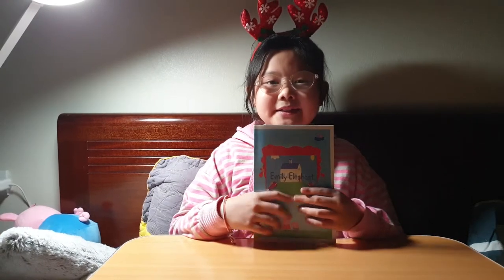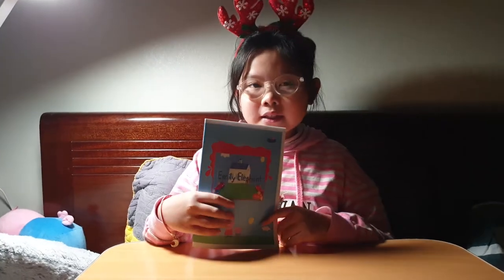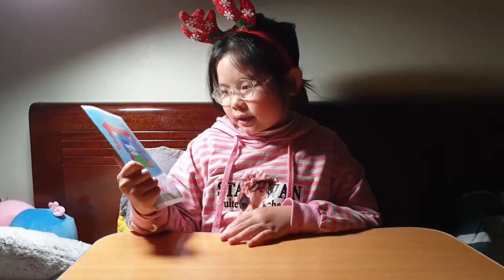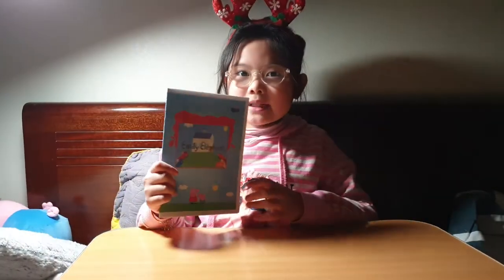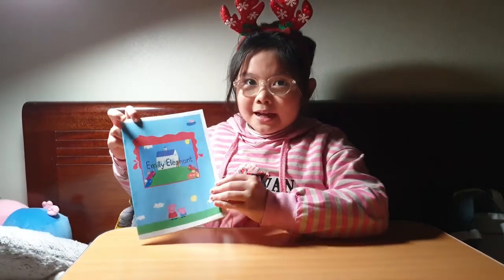Hello everybody. My name is Quay. Today we are reading this book. It's called Emily Elephant. Emily Elephant is a new student for class.